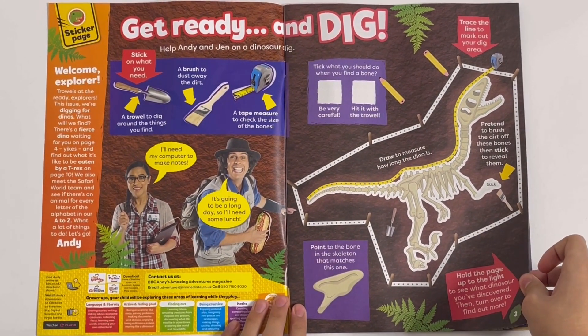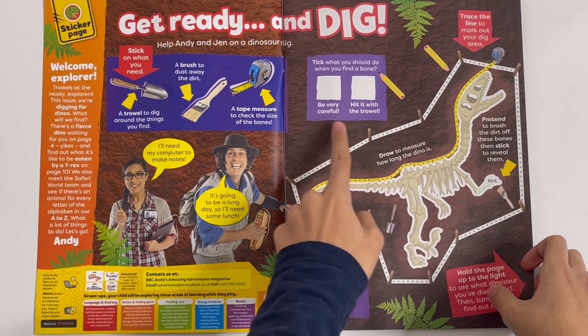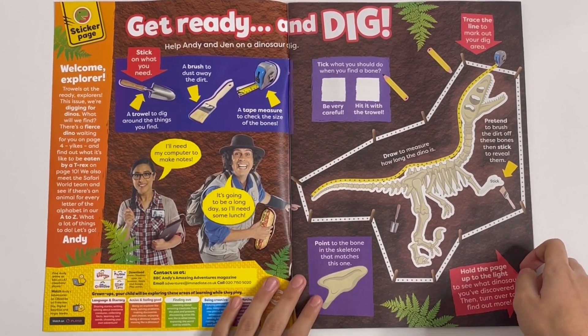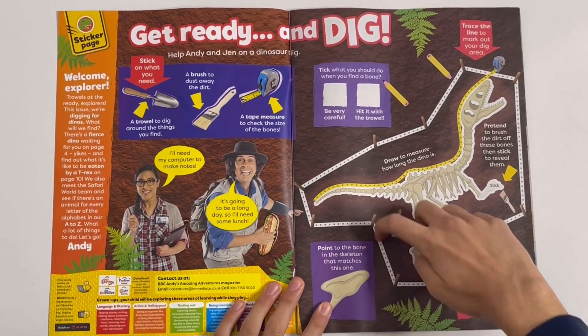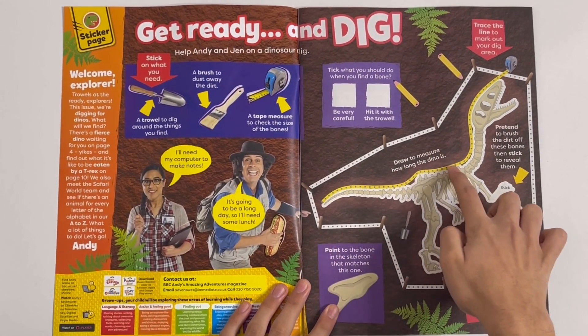Tip: what you should do when you find a bone — be very careful, don't hit it with a trowel. Be very careful. Trace the line to mark out your dig area. I'm going to start here. Draw to measure how long the dino is.